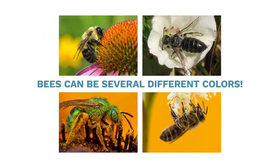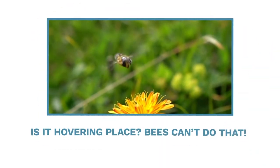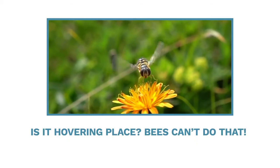Bees can be black and yellow, mostly yellow, all black, bluish, even metallic green. Hoverflies look like little sweat bees, but are actually just flies. Is it hovering in place? Bees can't do that.